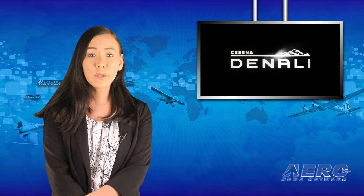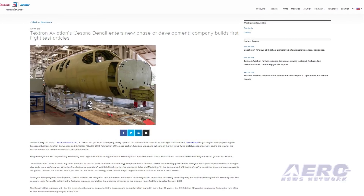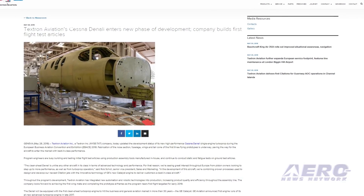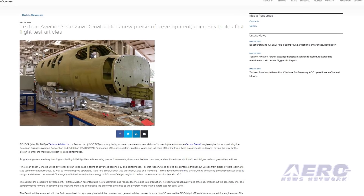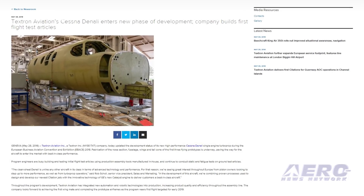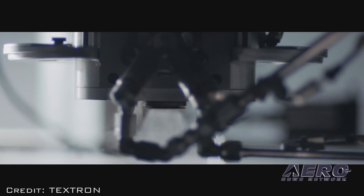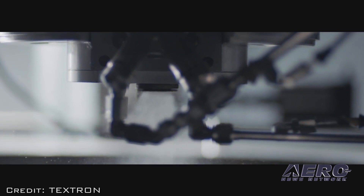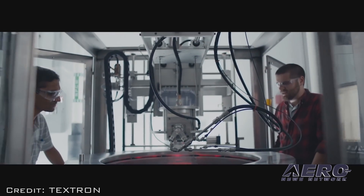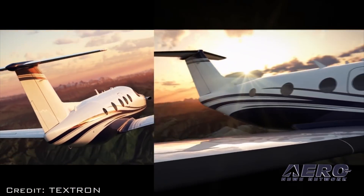Textron Aviation has provided an update on the development of the new Cessna Denali single-engine turboprop. Fabrication of the nose section, fuselage, wings, and tail cone of the first three flying prototypes is underway, paving the way for the aircraft to enter the market with best-in-class performance. Program engineers are busy building and testing initial flight test articles using production assembly tools manufactured in-house and continue to conduct static and fatigue tests on ground test articles.